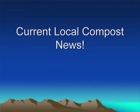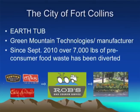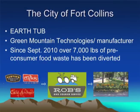Local news on compost: the City of Fort Collins has purchased two earth tubs from Green Mountain Technologies — in-vessel compost systems. Since September 2010, over 7,000 pounds of pre-consumer food waste has been diverted. Pre-consumer means food that's diverted during kitchen prep — tops of carrots, wilted lettuce leaves, potato peels — from restaurants Austin's, Inzio's, and Café Ardour.